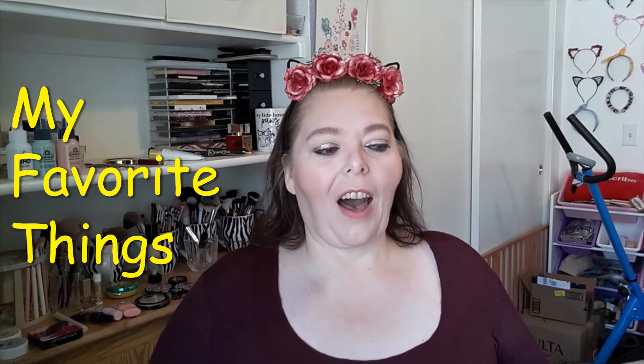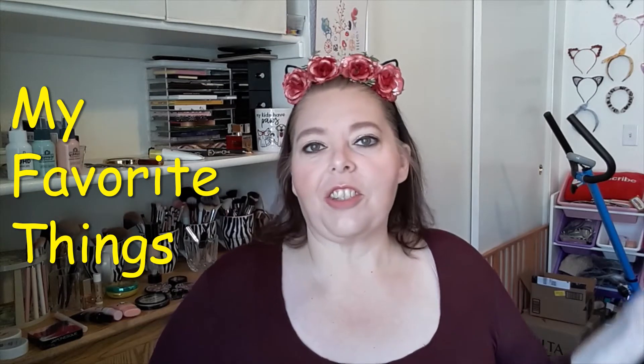Hi kids, today I wanted to do a video that I haven't done in quite a long time. I got some new stuff I wanted to share. This is my favorite things. We've been self-isolating and I bought a few things — I'm sure everybody has been doing the same thing.